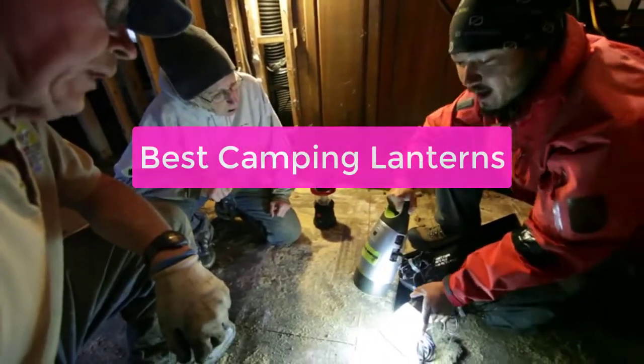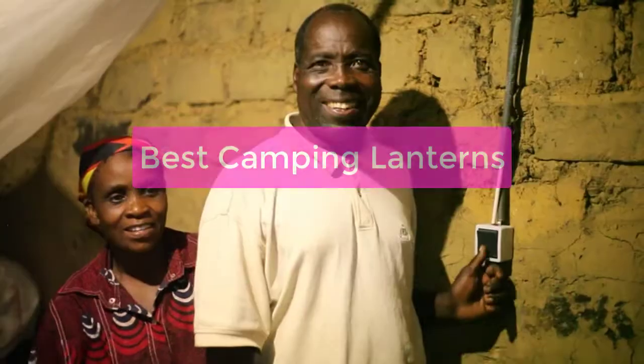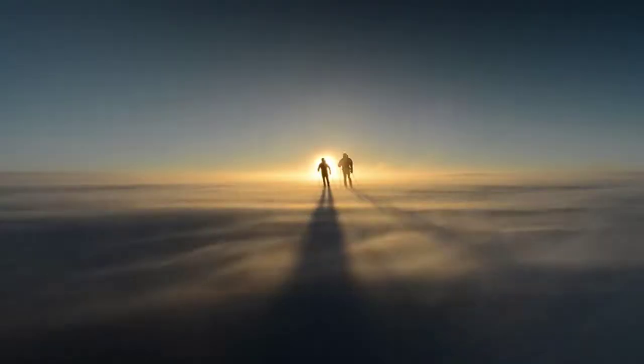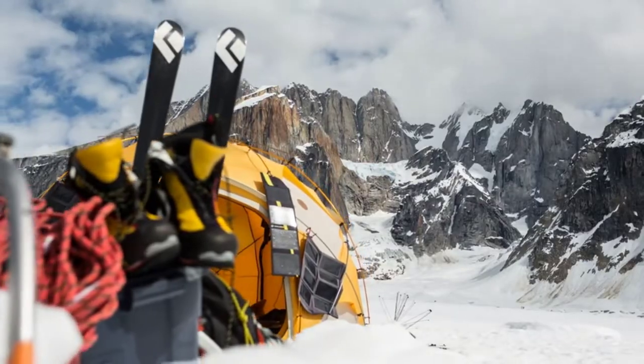Looking for the best camping lanterns? Look no further! In this video, we'll take a look at the top 5 camping lanterns on the market today. Each one has its own unique features that make it a great choice for camping and outdoor activities. From camping lanterns for reading to lamps that illuminate your outdoor trail, we've got you covered.